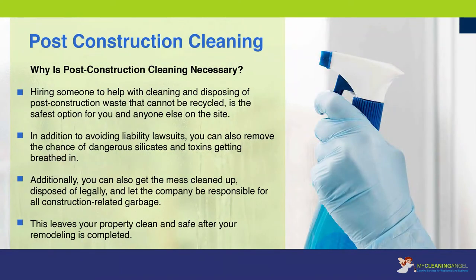Why is post-construction cleaning necessary? Hiring someone to help with cleaning and disposing of post-construction waste that cannot be recycled is the safest option for you and anyone else on the site. In addition to avoiding liability lawsuits, you can also remove the chance of dangerous silicates and toxins getting breathed in. Additionally, you can get the messes cleaned up, disposed of legally, and let the company be responsible for all construction-related garbage, leaving your property clean and safe after your remodeling is completed.